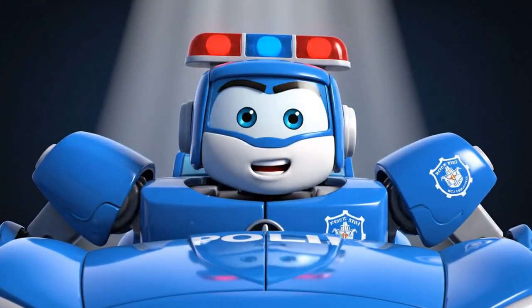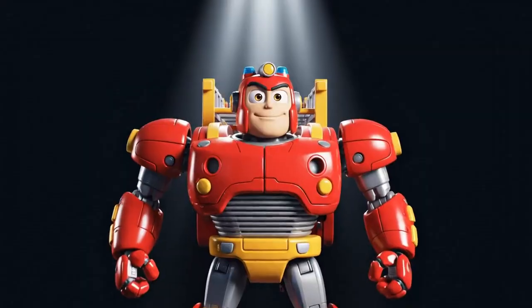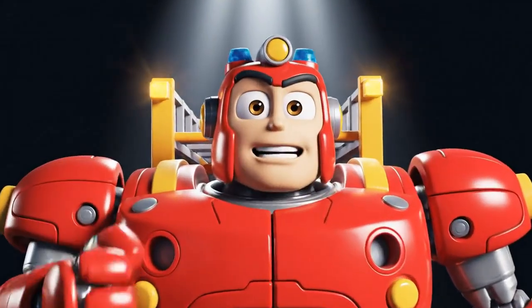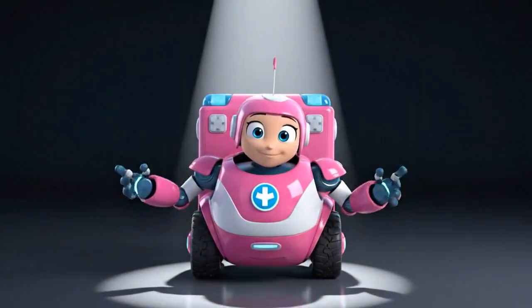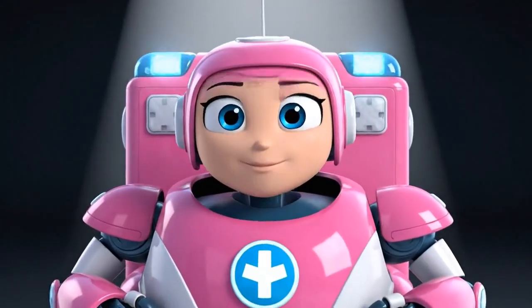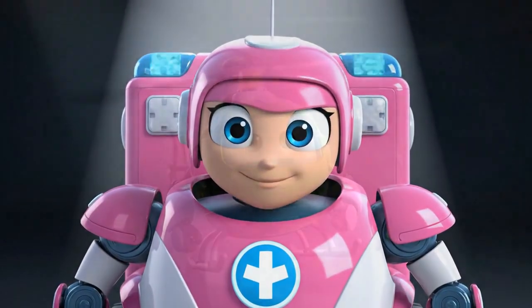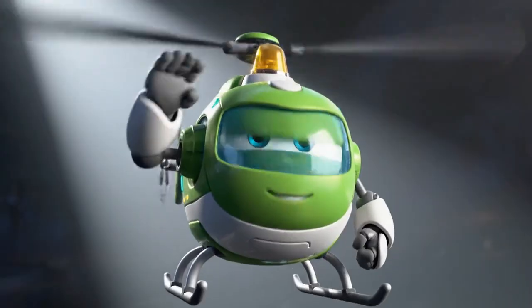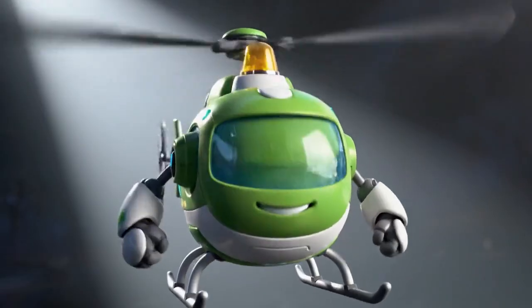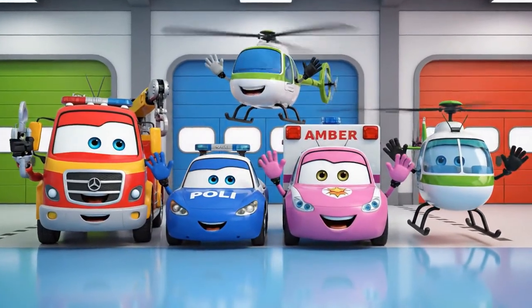Ready to protect. Ready to rescue. Bye-bye! Stay safe, everyone.